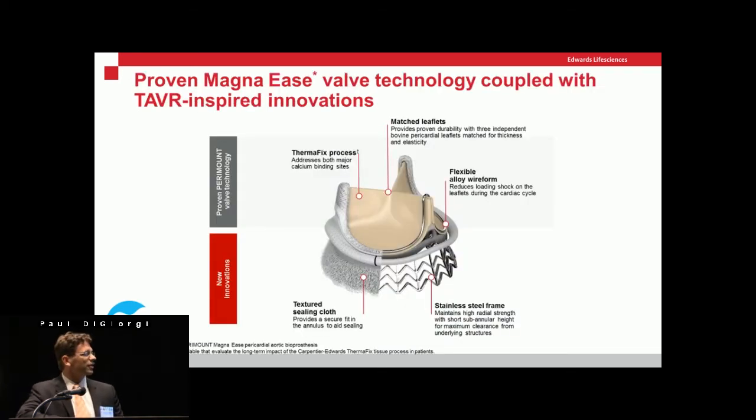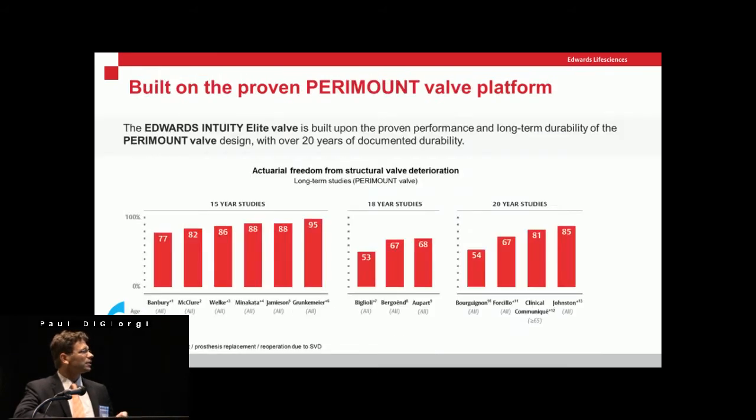The valve is constructed with a pericardial valve on top using a thermofix process and a wire alloy skeleton, similar to the Magna valve — slightly flexible but not completely. On the bottom is what makes it different: a skirt of stainless steel frame covered with cloth, which flares out when balloon-inflated and seats the valve. There are three guiding sutures to help secure it to the annulus, but hemostasis and prevention of paravalvular leak are primarily achieved by that skirt beneath the valve.